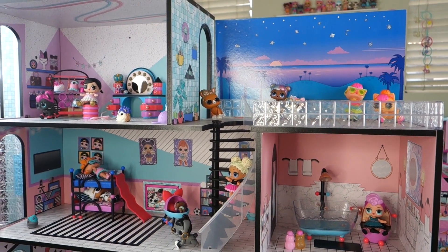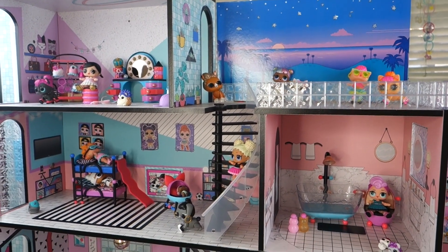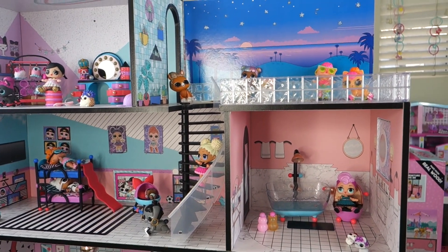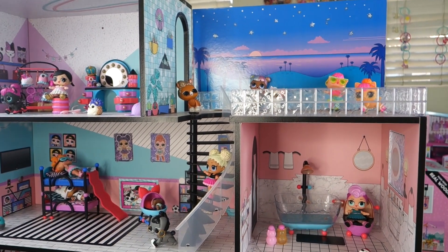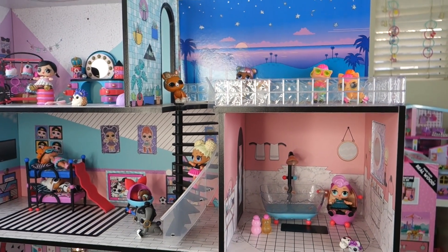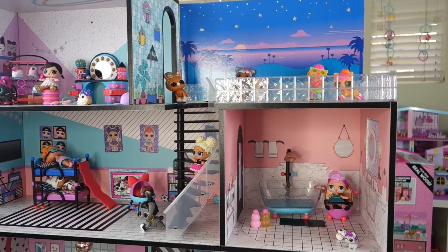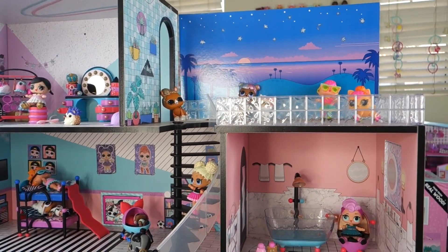So let me tell you the cons about this dollhouse. Everything was going fine — unboxing was nice and smooth — until I started building it. It took me an hour and a half, but I guess because I'm a slow builder and not very professional, I had to slowly work through it.